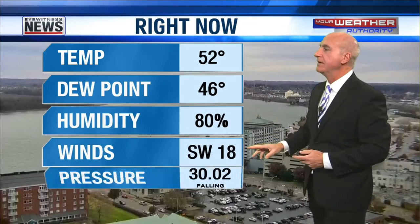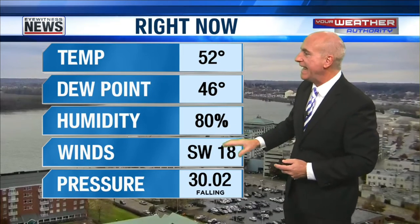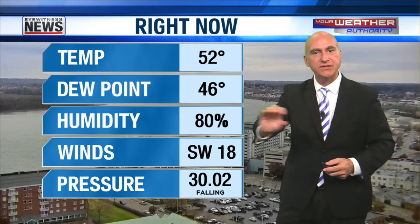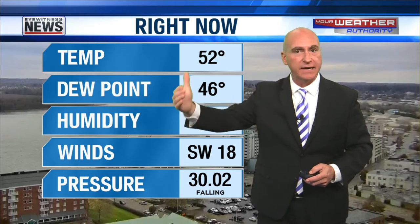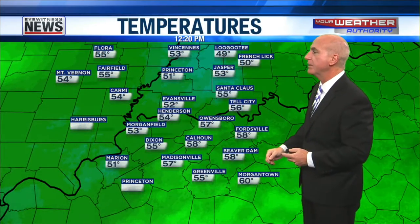Right now, the temperature's 52 degrees. We've got a wind that's really starting to ramp up from the southwest at 18 miles an hour — pretty much sustained in that 10 to 20 range, but with gusts 25 to 30 possible this afternoon. Yeah, some pretty big winds out there.